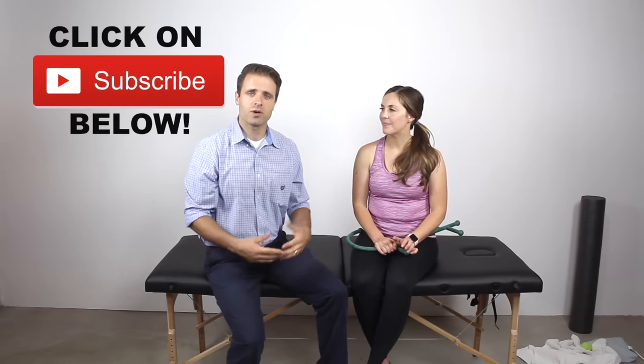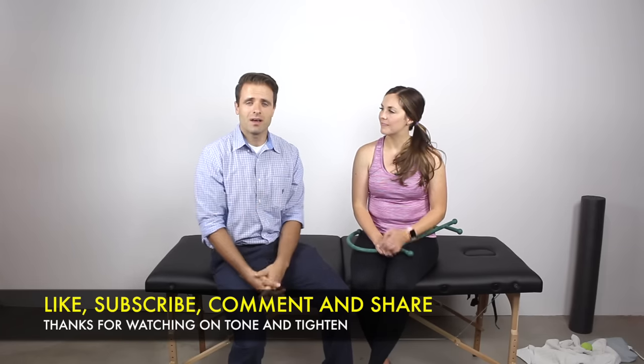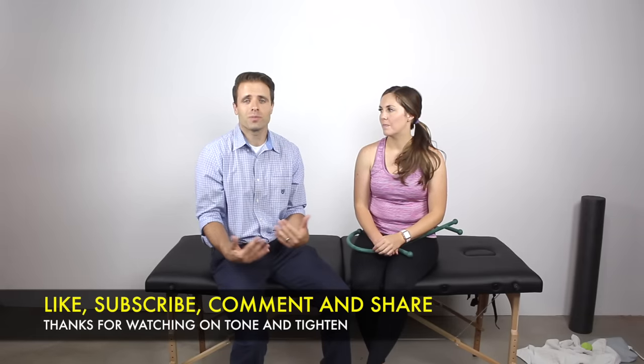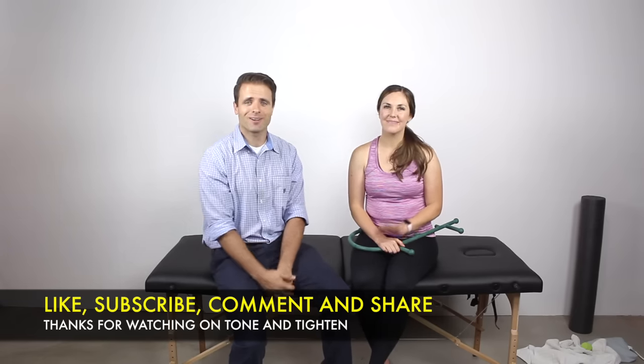So there you have them — about 10 great techniques you can do at home to treat those muscle knots in your neck and upper shoulders. I hope you guys found this beneficial and that this helps you out. If you liked this video, go ahead and hit that thumbs up. Also, if you haven't done so already, subscribe to Tone and Tighten where I share fitness tips, physical therapy advice, workouts, and healthy recipes — my goal is that it's a one-stop fitness shop for you. If you have any questions or comments, please leave them below and we'll see you right back here on Tone and Tighten.